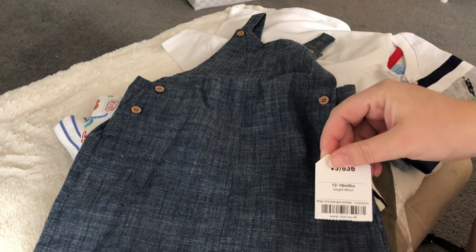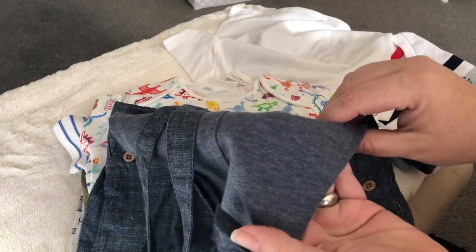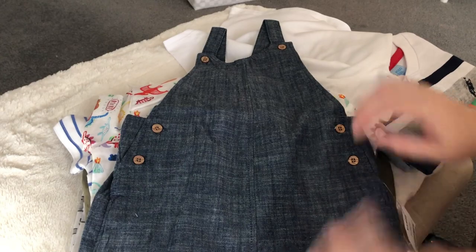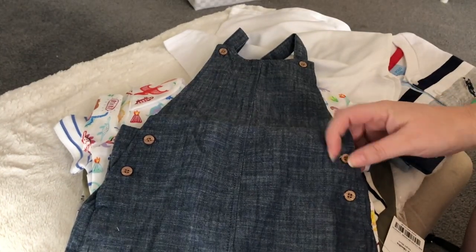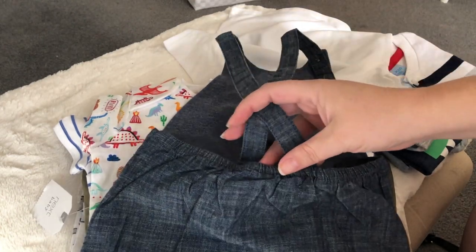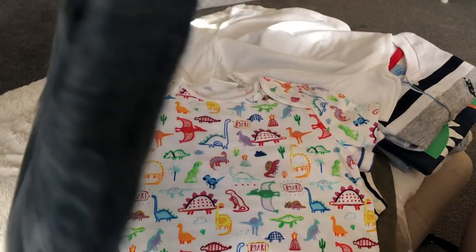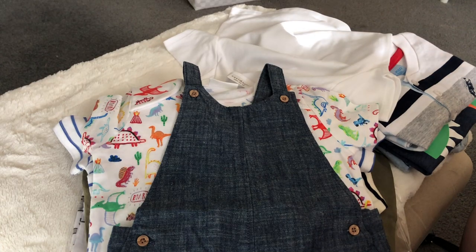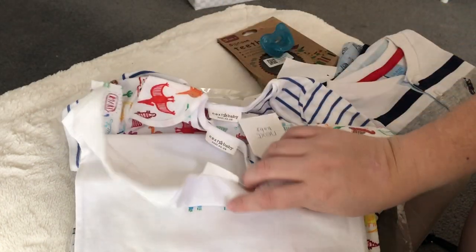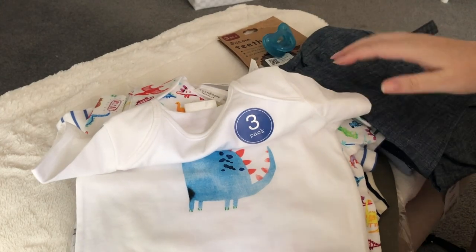The short alls from Next are 12 to 18 months. They're not denim — they actually have a soft jersey cotton lining, very thin, and then almost like a linen-cotton on the outside with what I think are wood buttons. On the back it just goes to the waist, so the overalls have a crisscross in the straps at the back. It'll go over that shirt, which I think is super cute, but all three shirts will work with it or other things too.